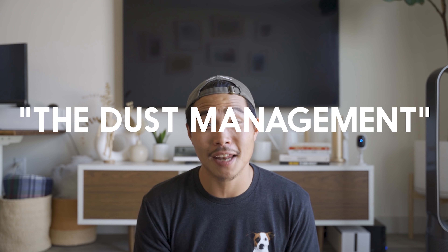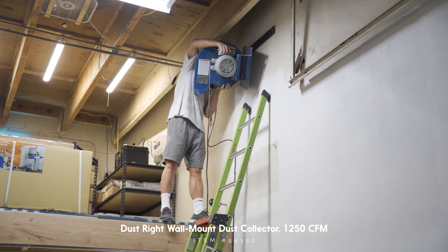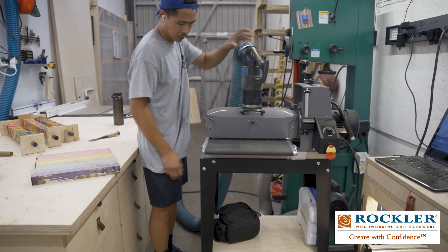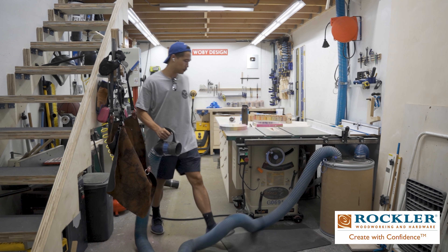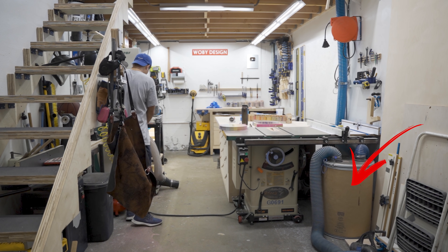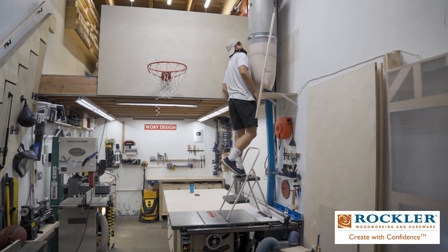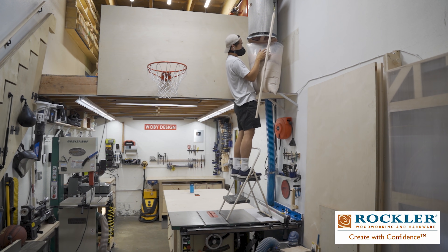For dust collection, I have this 1250 CFM dust collector from Rockler with the canister filter. Rockler is also a sponsor of this channel and I have a ton of tools from Rockler that I use frequently. I have this quick connect dust hose, which allows me to quickly connect from one tool to another. I attach a dust separator which separates all the bigger wood chips into this bin, and all the fine dust gets sent up through the filter and into the bag. One flaw might be changing out the dust bag since I have to stand on top of a ladder on top of the table saw. Make sure to check out Rockler at rockler.com.